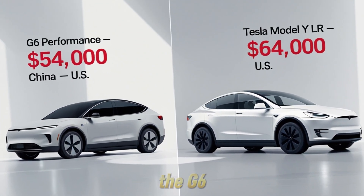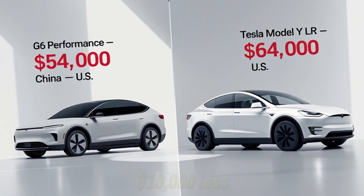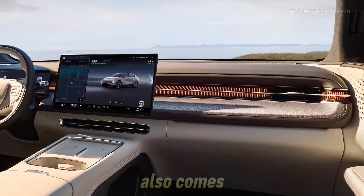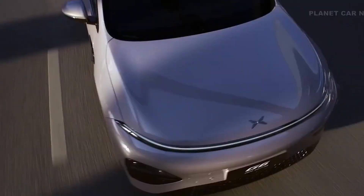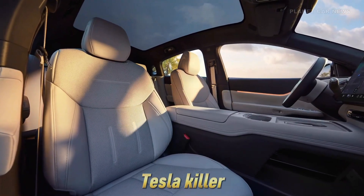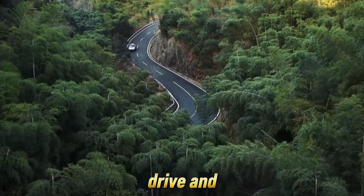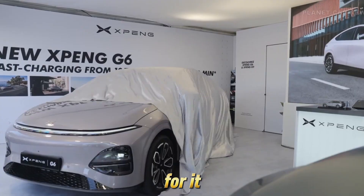But the real punch comes when you look at the price tag. In China, the G6 Performance starts around $54,000 — that's nearly $10,000 less than a similarly specced Model Y LR in the US. It also comes stacked with tech: autonomous highway driving, voice-controlled everything, and one of the most intuitive cockpit displays in the game, powered by Xpeng's custom in-house OS. Xpeng didn't build the G6 to be a Tesla killer — they built it to be better: faster to charge, sharper to drive, and significantly cheaper.